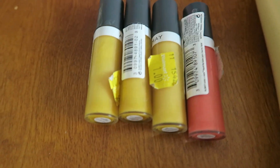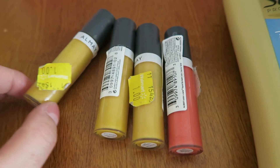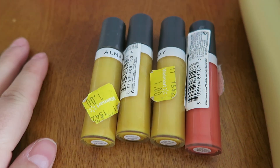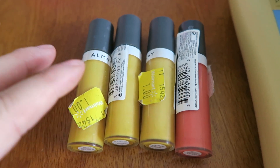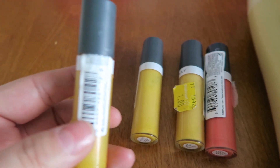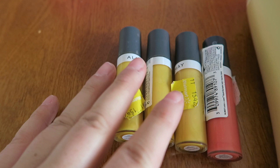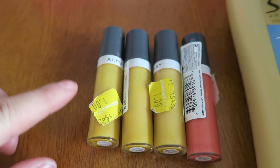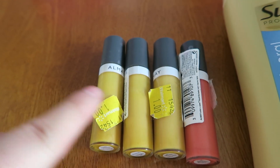I picked up in the clearance section three of these Almay lipsticks — or lip glosses. They look like they have been through the war, but I don't care. I'm probably gonna throw them in the garbage because they look pretty scary. There was a $3 printable on coupons.com and somebody already opened one up and played with it — these are all going in the garbage.